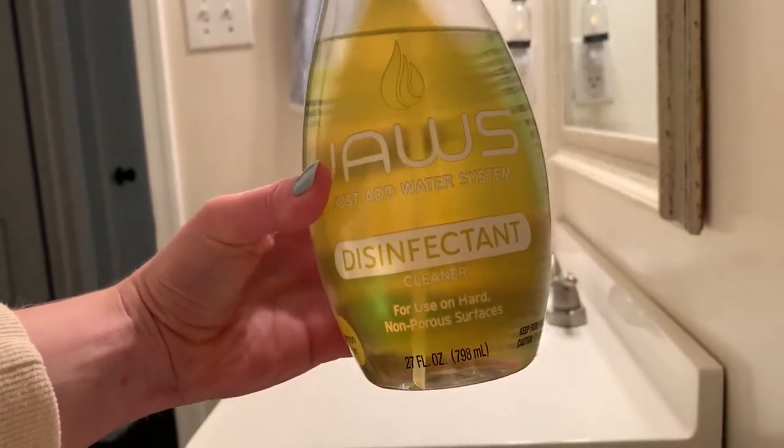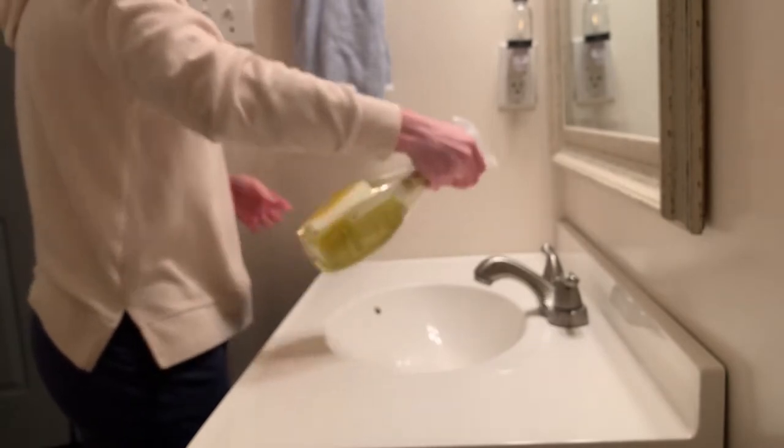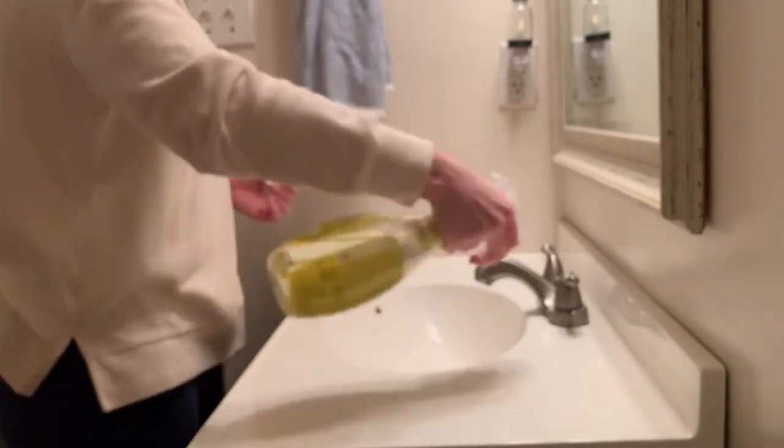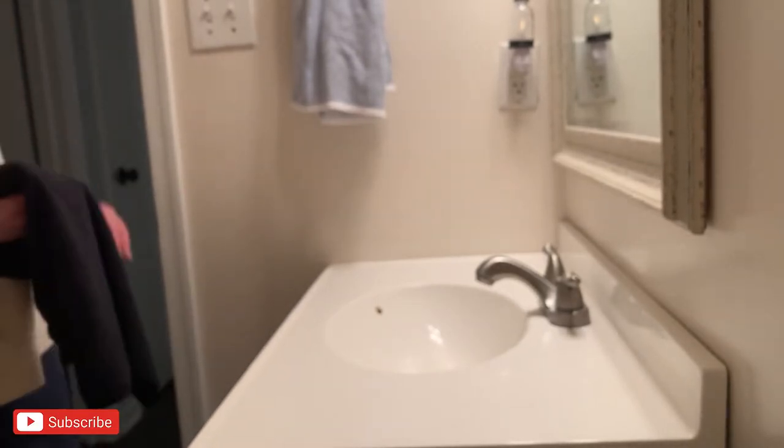In this bathroom I'm going to be using the disinfectant cleaner from Jaws. Just like any other disinfectant, you want to make sure after you spray it that you let it sit for a little while before you come back and wipe it down. I just noticed that this entire clip is out of focus, so enjoy me wiping down the countertops completely out of focus!